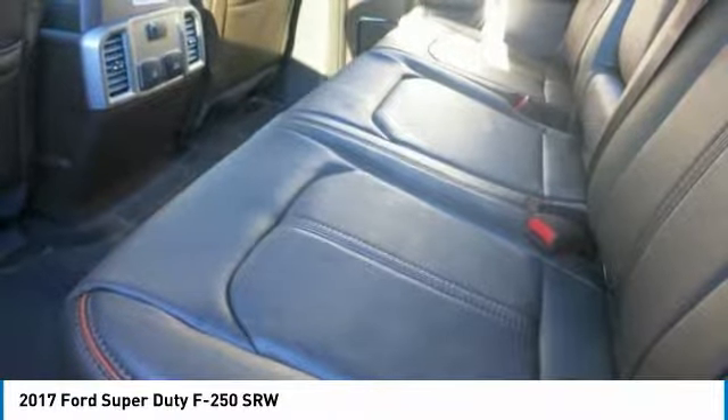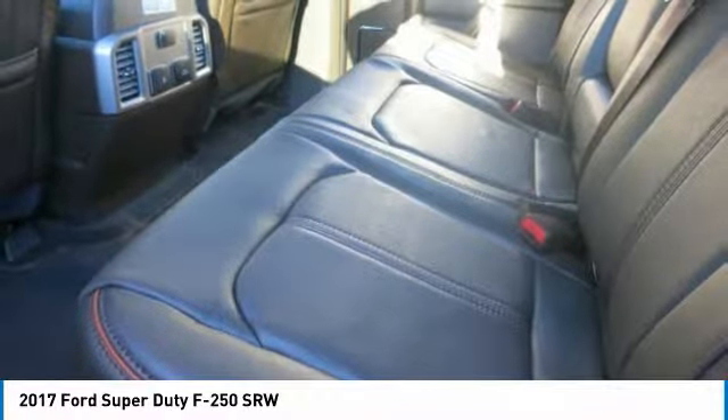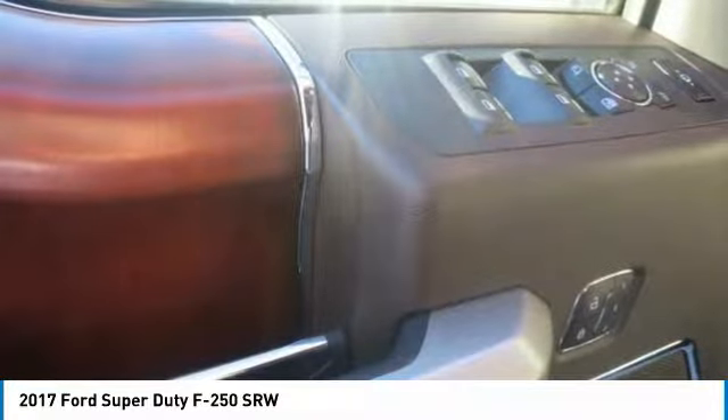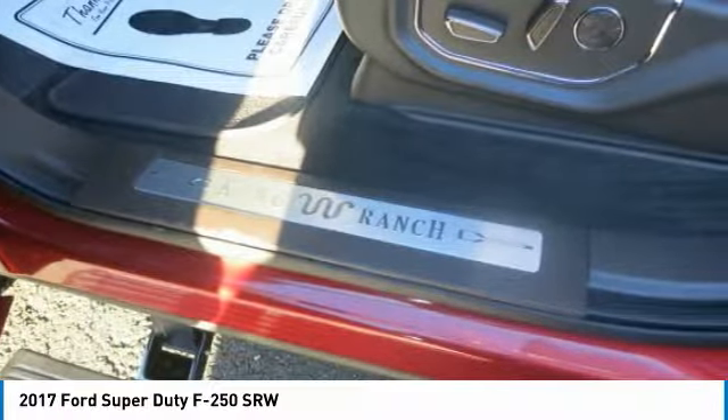That's 12,500 to 18,600 pounds for fifth-wheel and gooseneck towing maximum loaded trailer weight rating, and up to 28,700 pounds gross combination weight rating. Those figures all depend on engine type, cab size, and drivetrain.